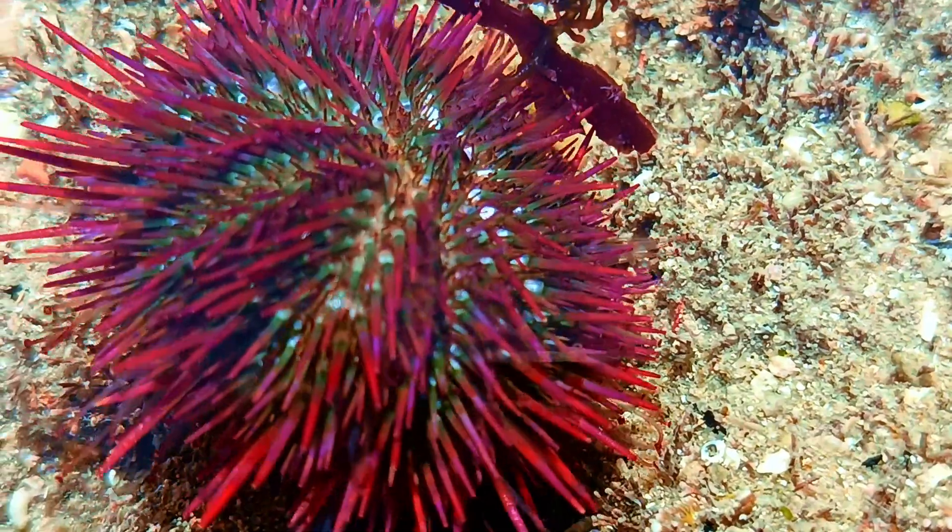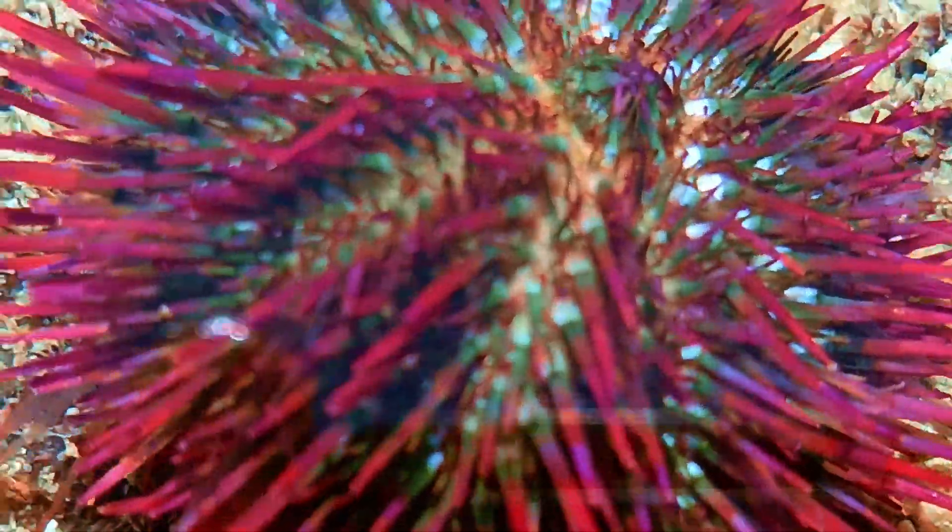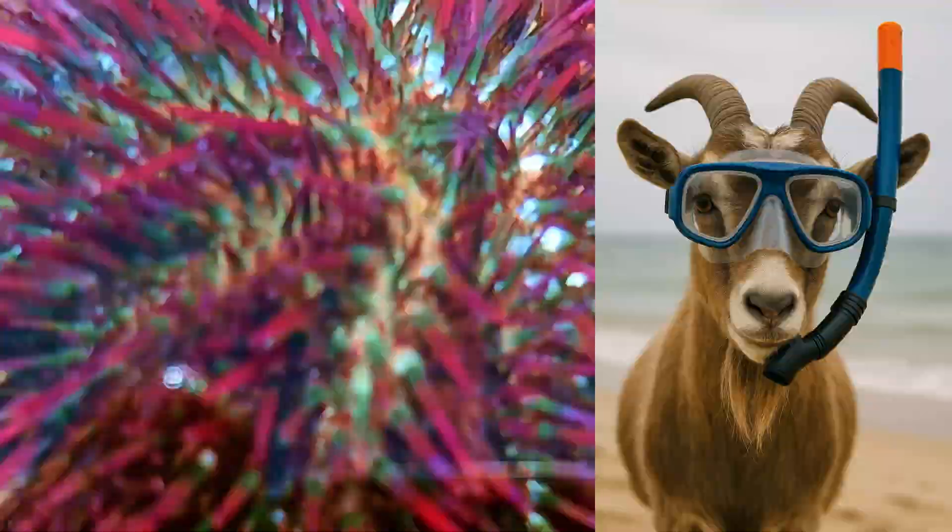They're the ocean's clean-up crew, grazing on algae and keeping coral reefs tidy. Basically underwater goats.